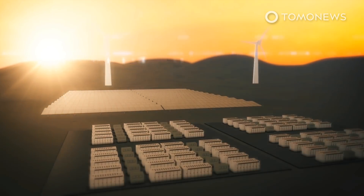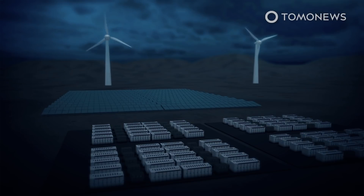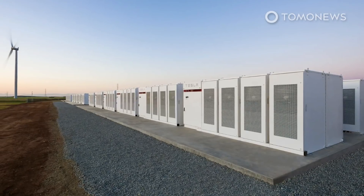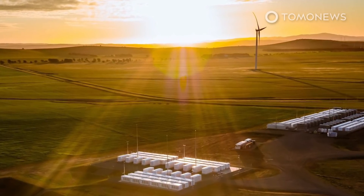The state says the battery will also help lower electricity prices by storing renewable energy, as wind farms and solar installations do not always produce energy exactly when it is needed. Unlike the first ginormous battery built by Elon Musk's company, the battery in Victoria will not be constructed within 100 days, but it is scheduled to go online at the end of 2021.